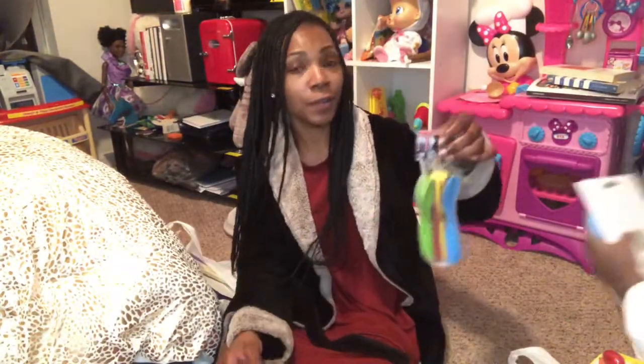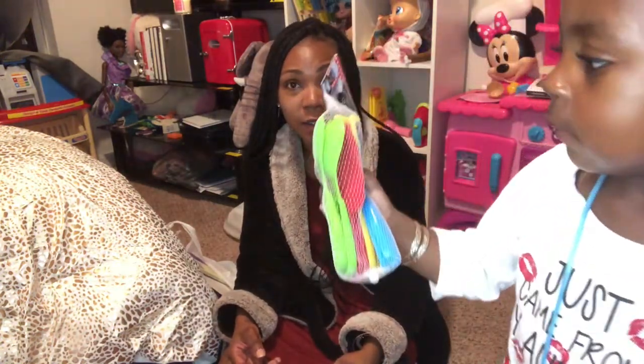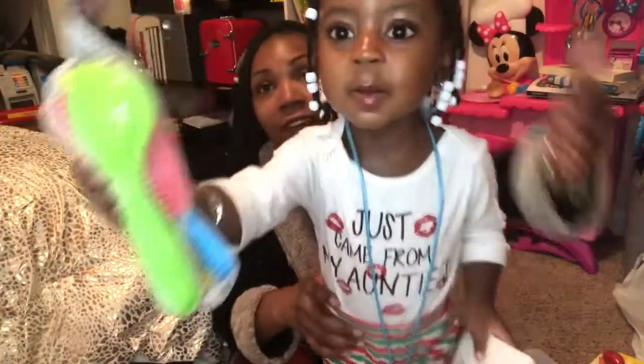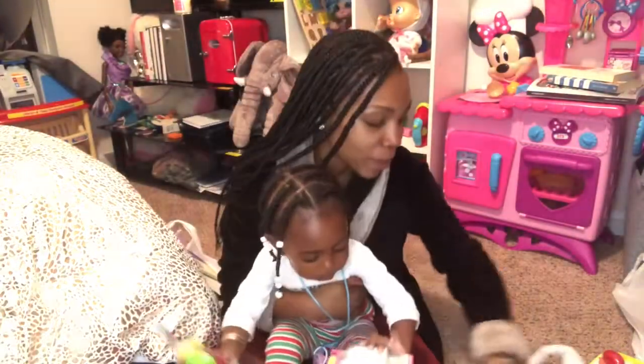Show them this. What's that? A spoon — a spoon and spatula for your kitchen? Your Minnie Mouse kitchen? Back up, they can't see if you're so close. There you go. Show them this.